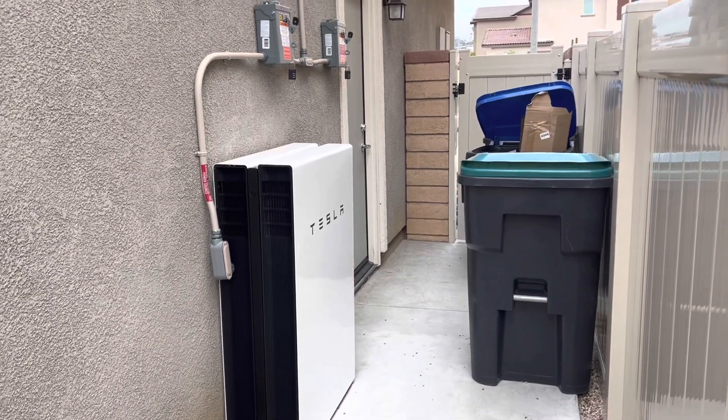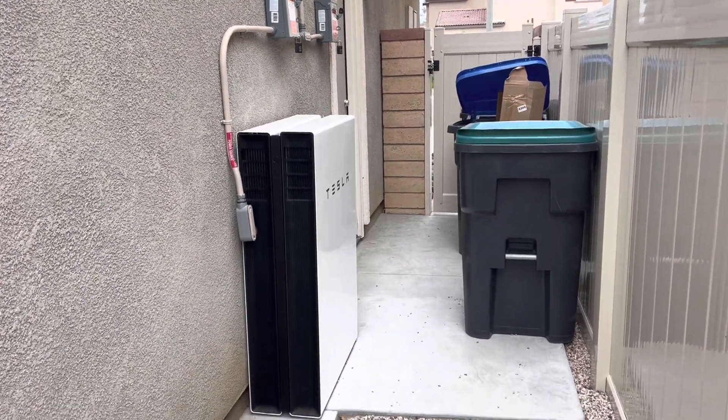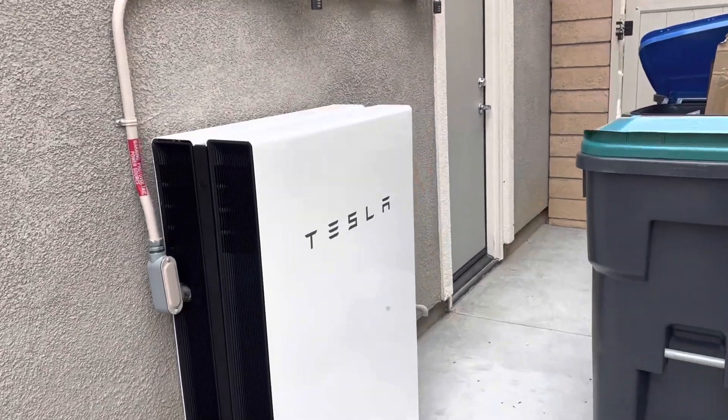Let's talk about Sunrun battery backup. First off, you have to understand Sunrun is just an installer — Sunrun is not a manufacturer of anything. For battery backup, you have two choices from manufacturers: LG Chem and Tesla Powerwall. The term 'Bright Box' on their website doesn't make sense to me — there's no battery called Bright Box.